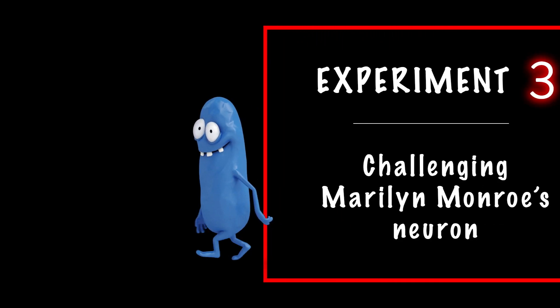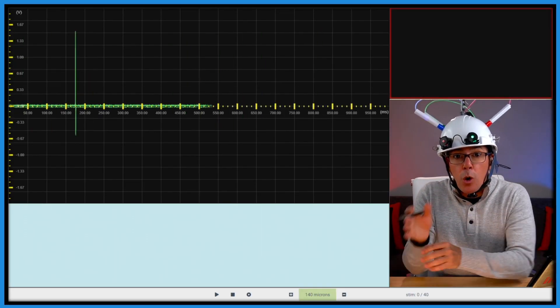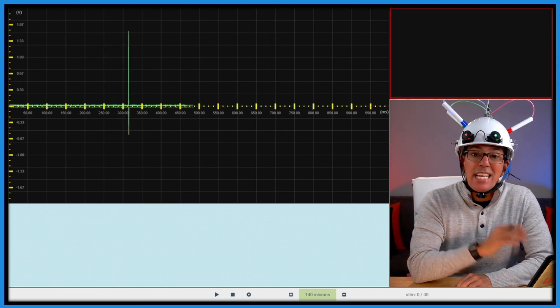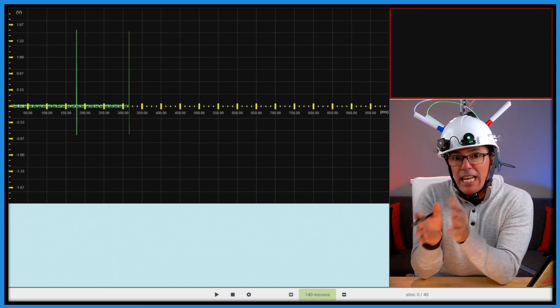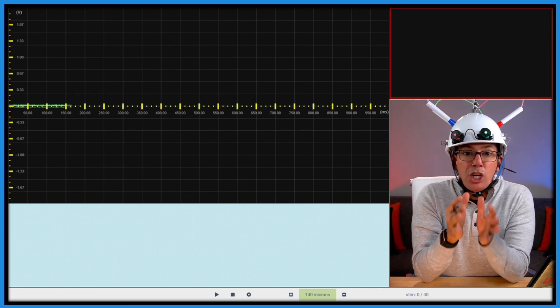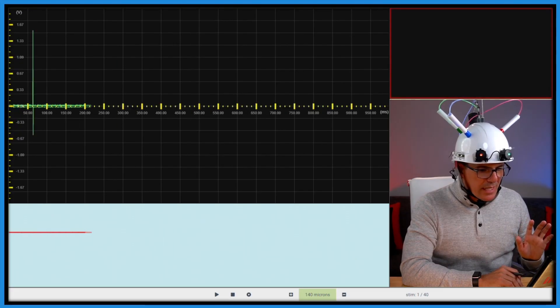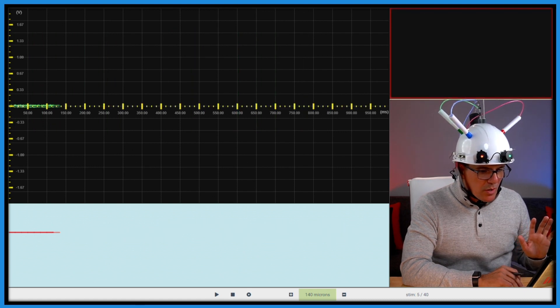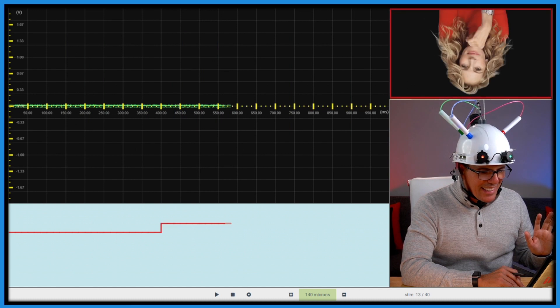Now I want to go further and challenge that neuron in our final experiment. If this neuron responds to Marilyn Monroe's face, will it recognize her even if the face is upside down? I find the next experiment incredible. The following faces will be first in normal orientation and then upside down. We don't expect responses to Jennifer Aniston and Julia Roberts — but watch closely if you can also recognize Marilyn Monroe when her face is upside down. Jennifer Aniston upside down — no response. Marilyn Monroe upside down — yes! And finally, Julia Roberts upside down. Did you recognize Marilyn when the face was upside down?